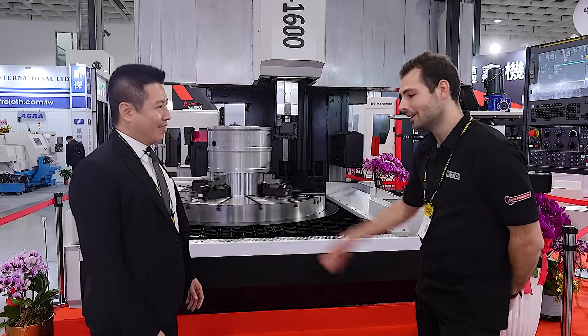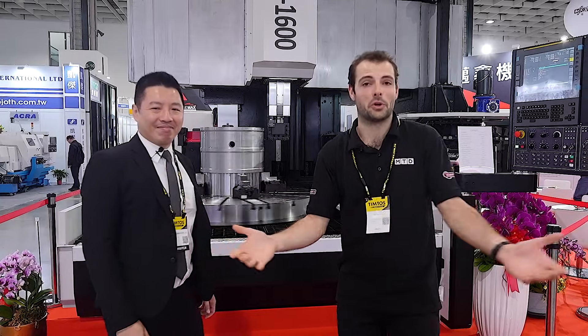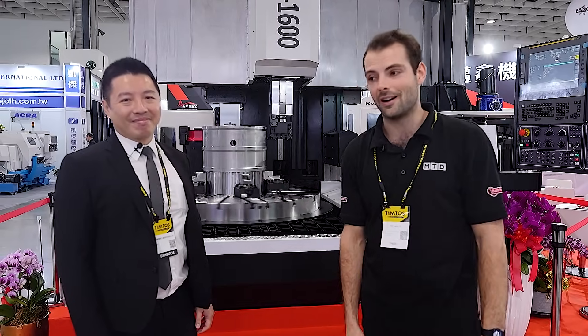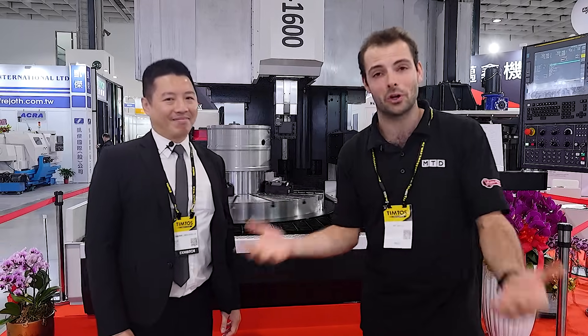Brilliant. So that's it — thank you very much for the information. I really appreciate it. I guess that's one of the reasons why Taiwan is so successful in producing machine tools, designing prototypes in two years, just like this vertical turning lathe. It's skill, knowledge, experience, and a huge number of companies on your doorstep to source from.